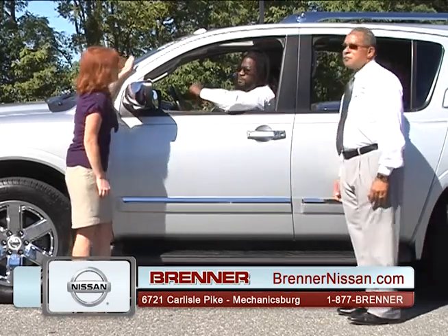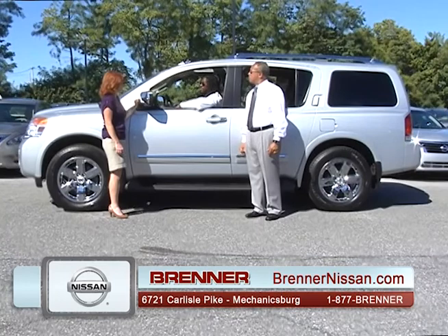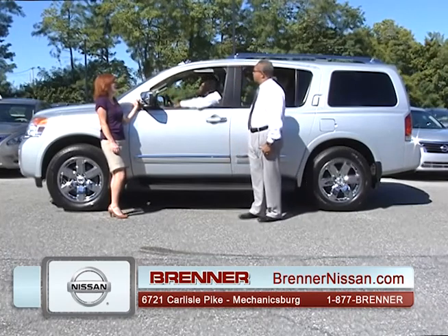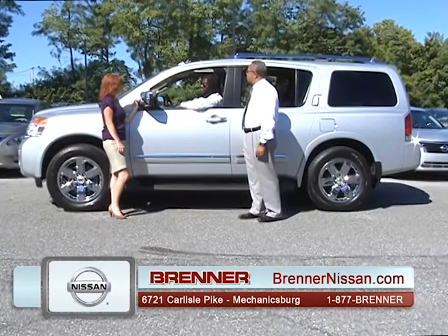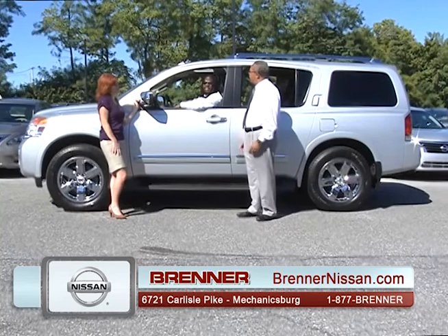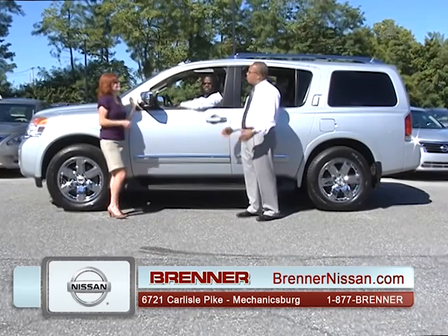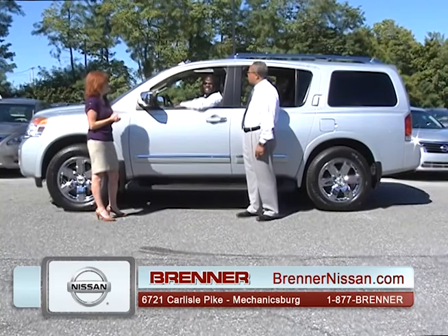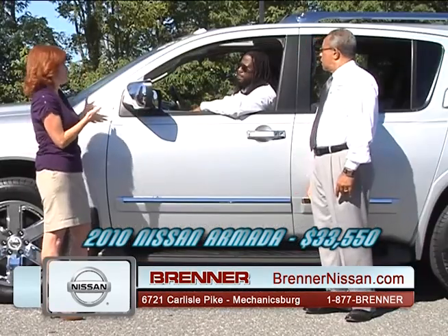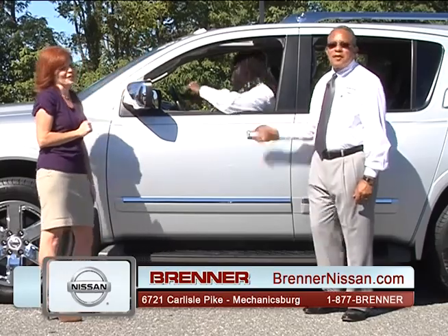I'm driving Nissan's big boy — the 2010 Nissan Armada Platinum Edition. This thing is loaded: power seats on dual sides, power seat in the rear, sunroof, navigation system. Certified pre-owned with only 25,000 miles. Retail is $36,925, but today's price is $33,550. Black on black. Come in and ask for Lionel Dolphin — Lionel like the train, Dolphin like the fish.